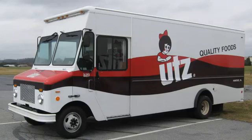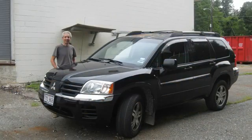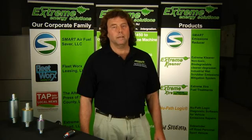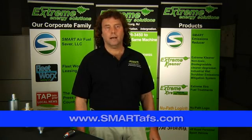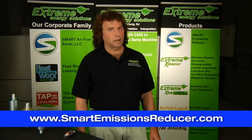Scores of vehicle owners, including large business fleets, municipalities, and independent vehicle owners, are already experiencing the benefits of this breakthrough technology. To find out more about the Smart Emissions Reducer and the people bringing you this technology, visit our website at www.smartafs.com or smartemissionsreducer.com.